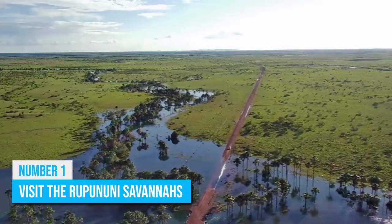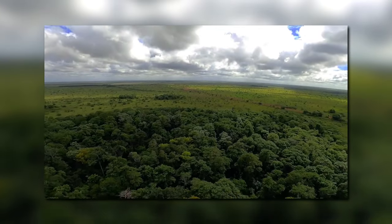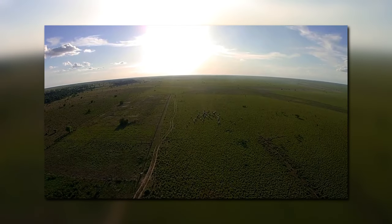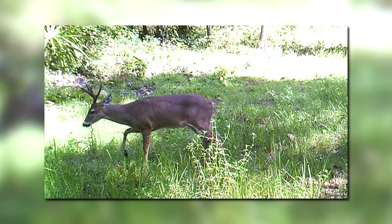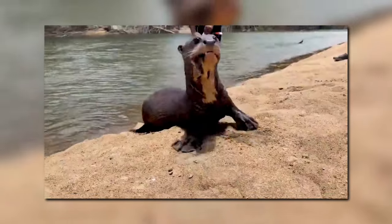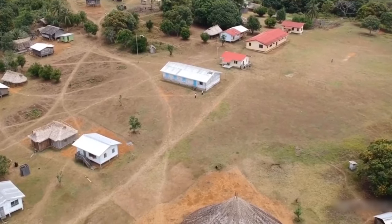Number 1: Visit the Rupununi Savannas. Located in the southwestern region of Guyana, the Rupununi Savannas are a must-see for any nature enthusiast. The savannas are home to a wide range of flora and fauna, including jaguars, anteaters, and many species of birds. One of the best things to do in the Rupununi Savannas is to take a safari tour, where you can spot some of the local wildlife and learn about the unique ecosystem of the savannas. You can also visit the Karanambu Ranch, where you can learn about the conservation efforts underway to protect the local wildlife. You might also want to visit the nearby Amerindian villages, where you'll learn about the culture and traditions of Guyana's indigenous people.